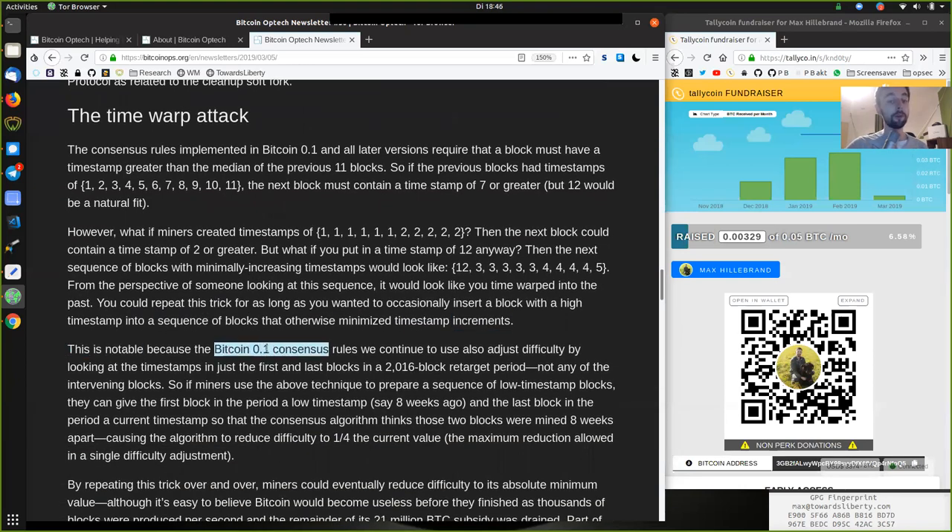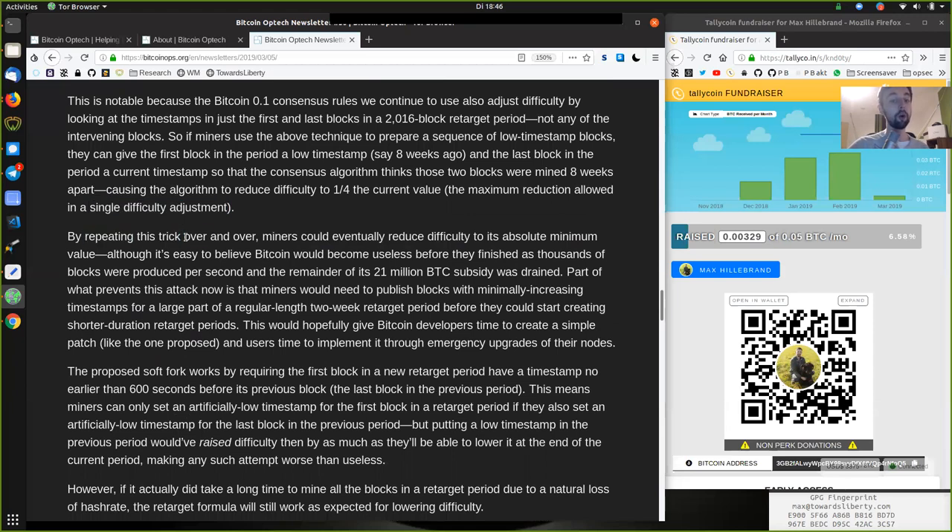This is notable because the Bitcoin version 0.1 consensus rules also adjust difficulty by looking at the timestamp in just the first and the last blocks of the 2016-block retarget period, not any of the intervening blocks. So if miners use the above technique to prepare a sequence of low timestamp blocks, they can give the first block a low timestamp — say eight weeks ago — and the last block a current timestamp, causing the algorithm to reduce difficulty to one quarter of the current value, the maximum reduction allowed in a single difficulty adjustment. By repeating this trick, miners could eventually reduce difficulty to its absolute minimum.